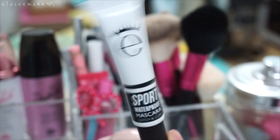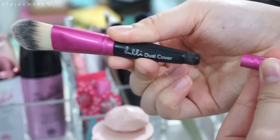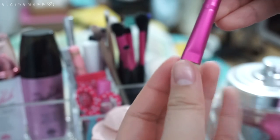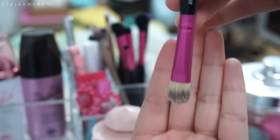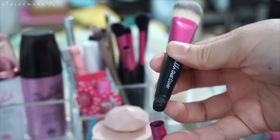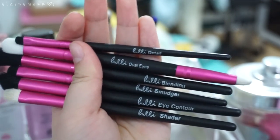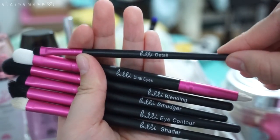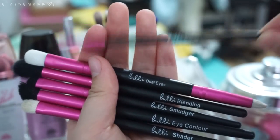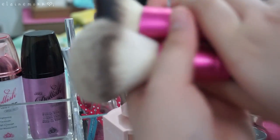This is the Bubby Duo Cover Brush and I do like it — I use it when I use concealer. When I wash it, I just wash the tip and leave it to dry so water doesn't drip down into the ferrule. I'm 99% sure I got a bad batch, but whatever — I think I'm going to keep this. As for the other brushes from the Bubby brush set, I only use the Bubby Detail Brush every so often, and the other brushes I don't use at all, so I'm going to get rid of them.